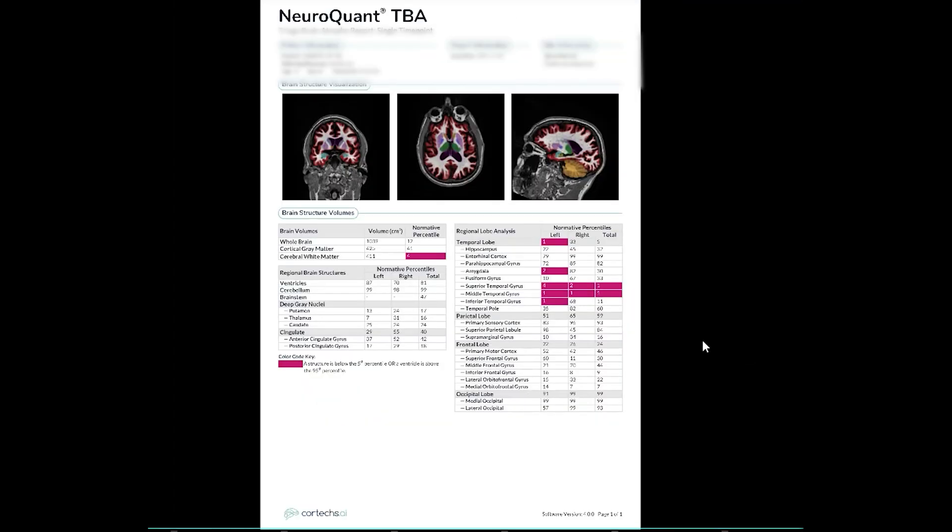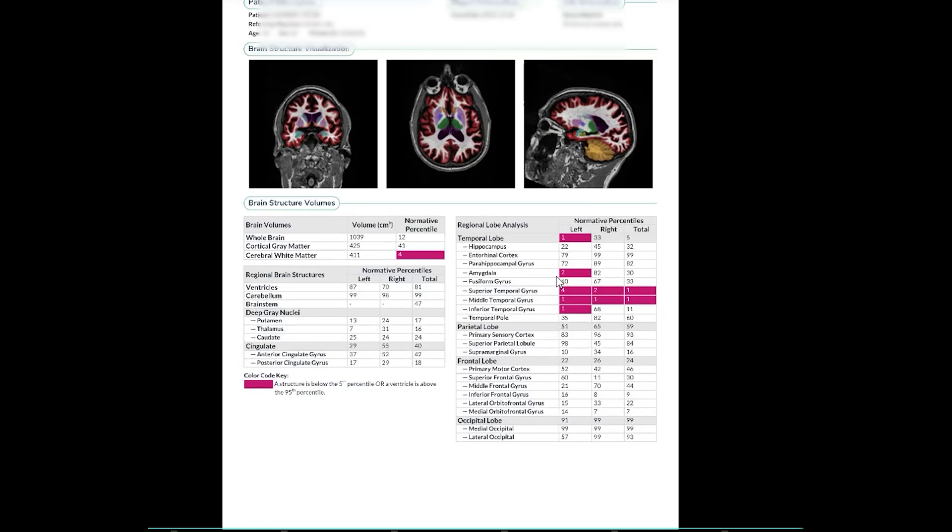If we look at more precise quantitative measures, you can see that there are parts of the temporal lobe that are less than the 10th percentile, including the superior temporal gyrus, the middle temporal gyrus, and the inferior temporal gyrus. And so the MRI has helped us in this context, when done in a quantitative and more precise way, to recognize that this patient may be suffering from frontotemporal dementia.